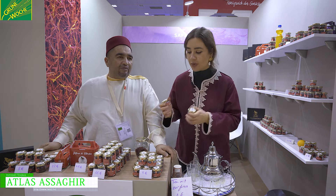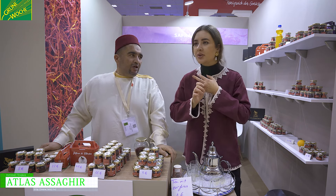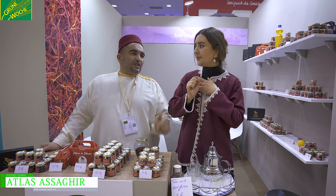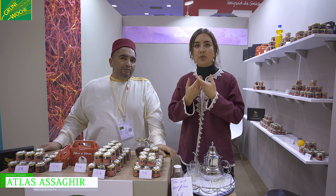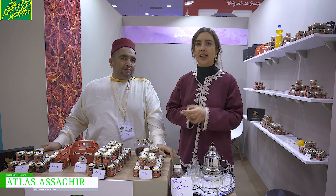There are three types of saffron — saffron, micro-crocin, and safranal — and ours are very high in quality. This is what we harvest and plant in the region of Telouine.